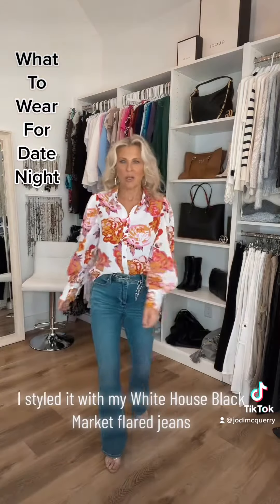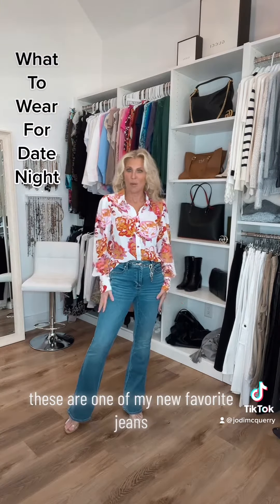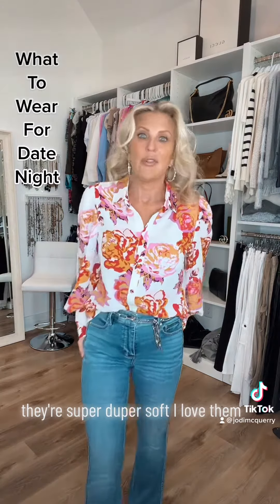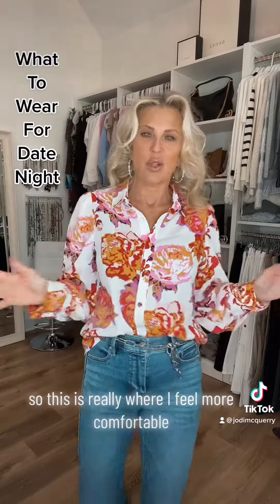I styled it with my White House Black Market flared jeans — these are one of my new favorites. They're super duper soft. I love them. I'm more of a jeans girl so this is really where I feel more comfortable.